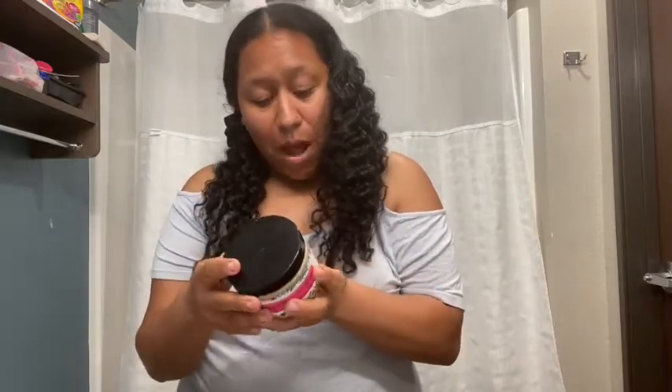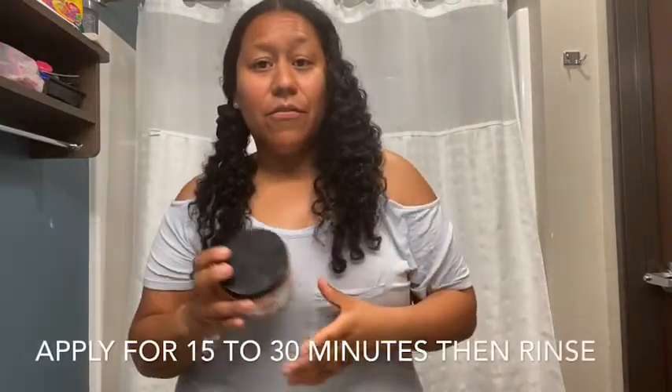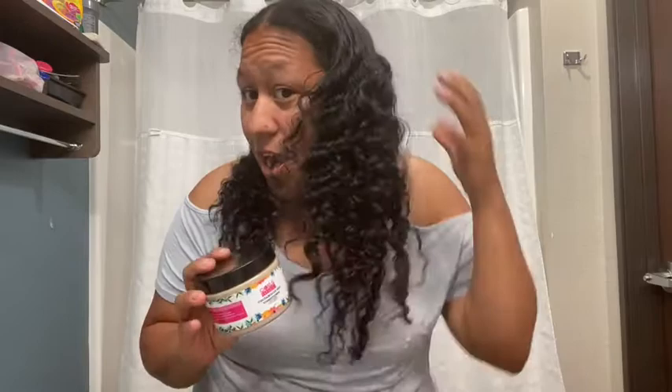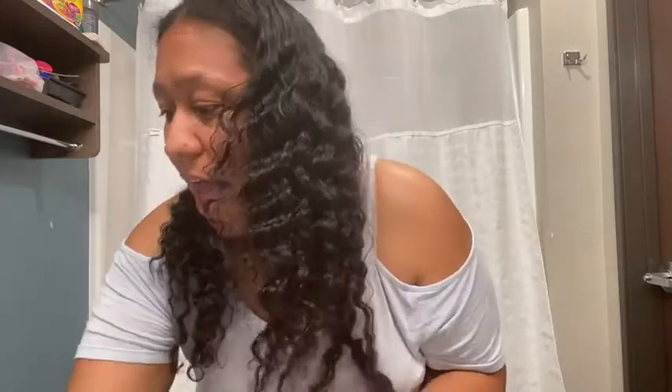I use this Deep Conditioner once a week. I deep condition my hair with it and leave it in for about 15 to 30 minutes, applying a cap over my head, and then I rinse it out. So I use this Deep Conditioner — which I'm not going to be using tonight because I already deep conditioned my hair — as the first step to get my hair healthy and full.